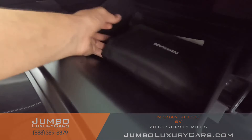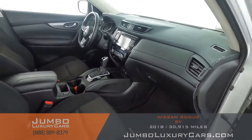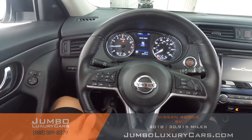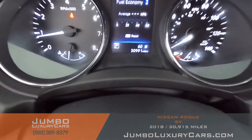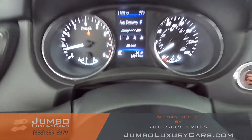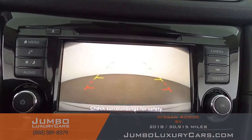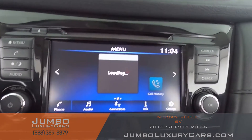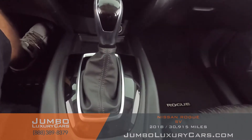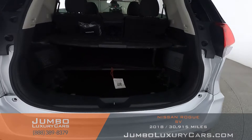In the glove compartment, here we have your owner's manual. The steering wheel is in excellent condition. Here's a close-up of the mileage. This vehicle comes equipped with a backup camera. All media buttons and AC buttons are in excellent condition. Overall, the interior is in excellent condition.